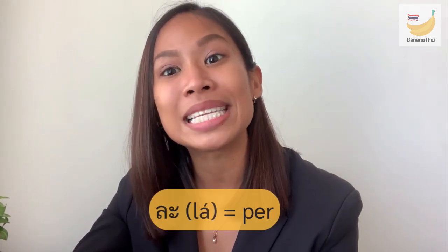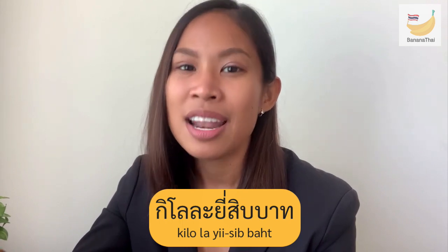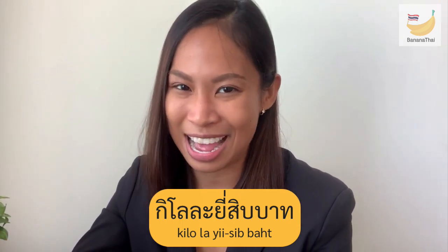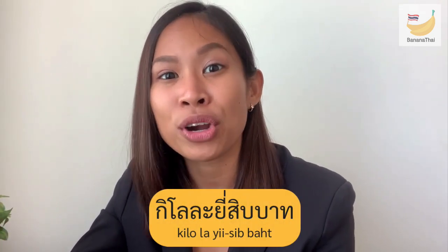The next question from Kun Komijandi: the word 'ละ' — when do you use it at the market? 'ละ' means 'per.' For example, 'kilo ละ 20 baht' means '20 baht per kilo.' You have to switch the word order slightly: instead of saying '20 baht per kilo,' in Thai you say 'kilo per 20 baht' — that's why it's 'kilo ละ 20 baht.' That was an amazing question — I love all of your questions!